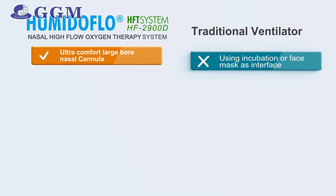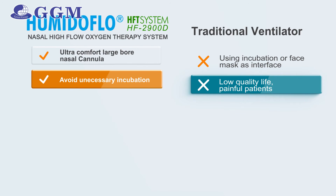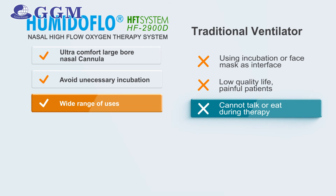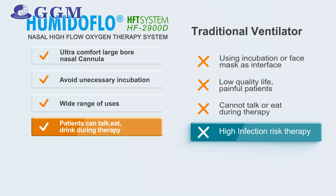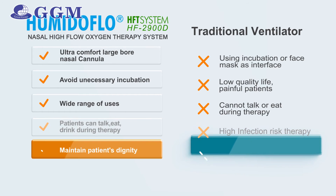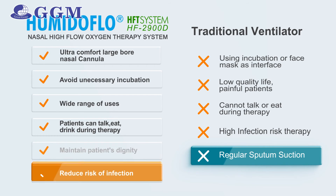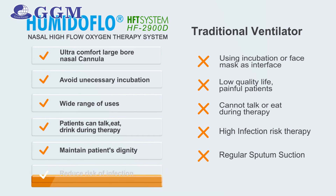Compared to traditional ventilation, Humidiflow applied with GGM's ultra-comfort large-bore nasal cannula is more patient-friendly than the uncomfortable experience of a face mask or intubation of traditional ventilation. Literature shows that early application of high-flow therapy can prevent unnecessary intubation. The non-invasive interface of NHFT can also reduce the risk of infection.